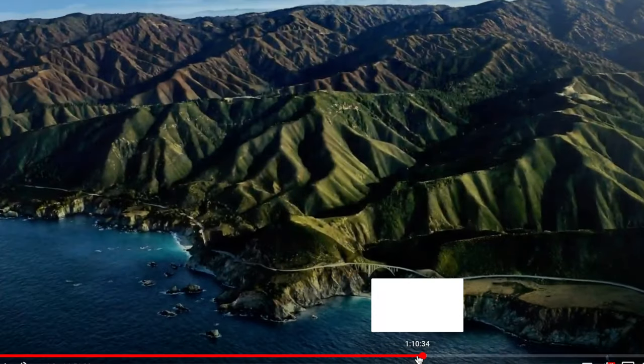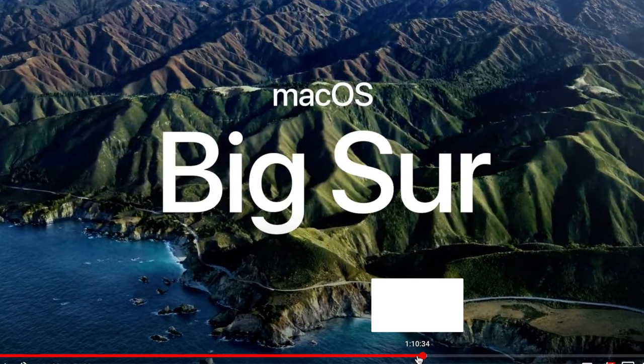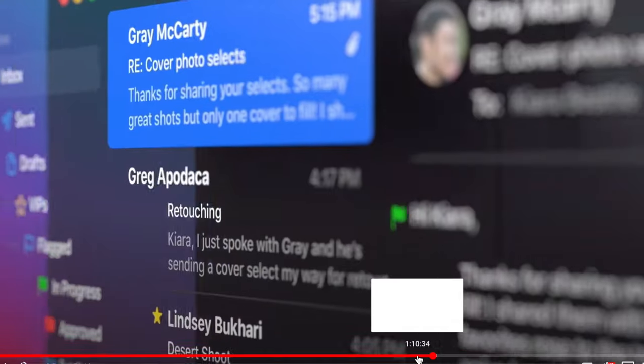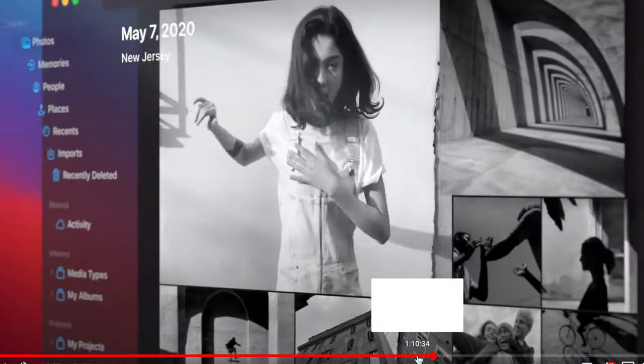Moving on to macOS — the new macOS is going to be called Big Sur, and it's going to have many new updates and features. It will have new tab features in browsers, more privacy, and a completely new design, changing everything from the look of the OS to the sounds each function makes when you click, scroll, or open files. You'll also be able to customize your menu bar on MacBook Pros, deciding what items you want to appear there.